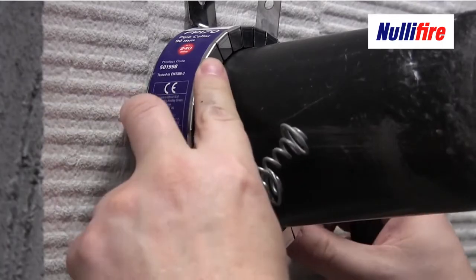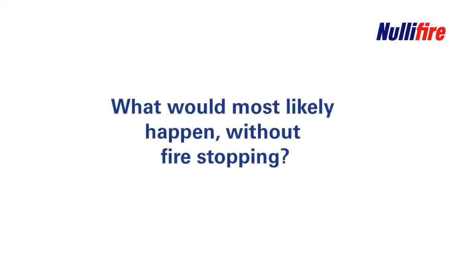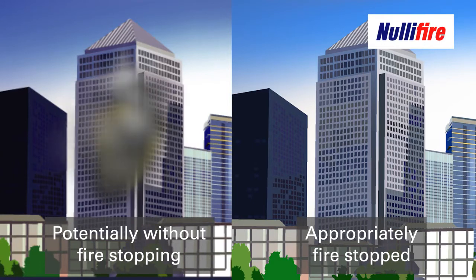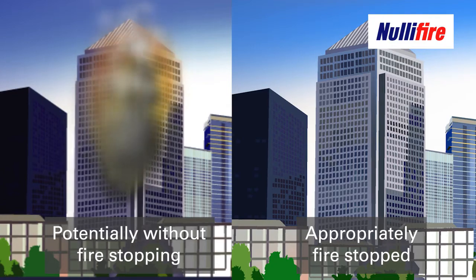If fire stopping is absent or defective in any way, then the fire can move from compartment to compartment — the fire grows, the fire spreads — and this can cause the incident to get much bigger, making it harder for the fire and rescue service to attend. Ultimately this can lead to complete total loss of the building, much greater fire losses, much greater damage, and the actual incident being a far greater incident.